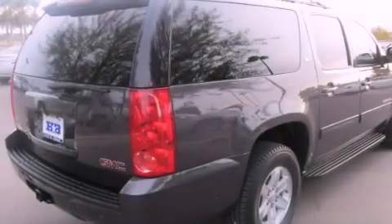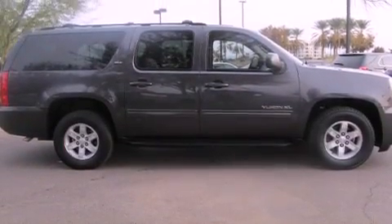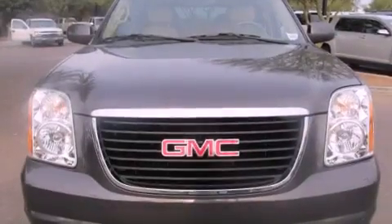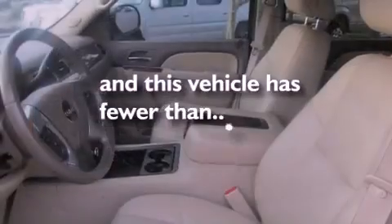The following features are also included: adjustable driver pedals, dual power seats, cruise control, a CD player, a leather-wrapped steering wheel, running boards, a security system, an anti-lock braking system, air conditioning with automatic climate control. This vehicle has less than 53,000 miles.